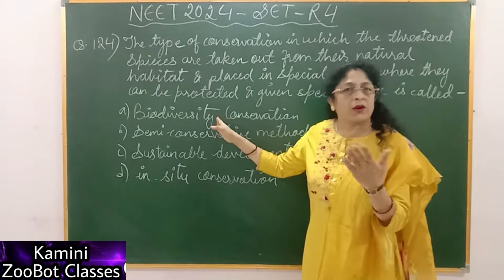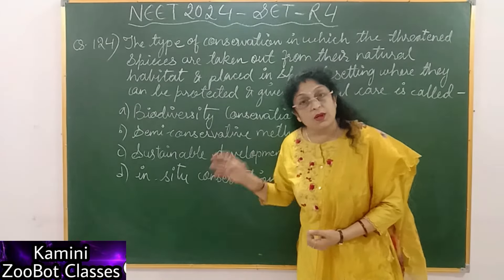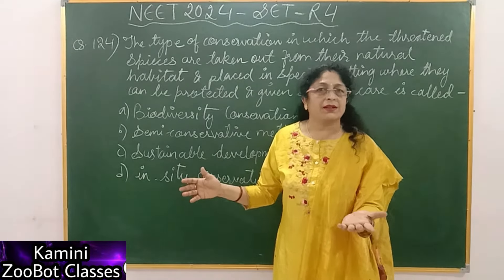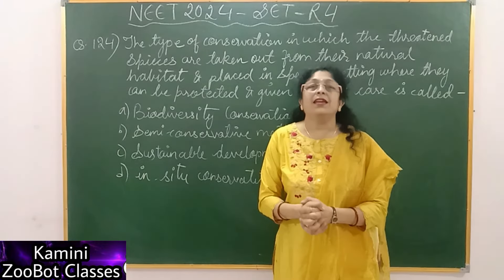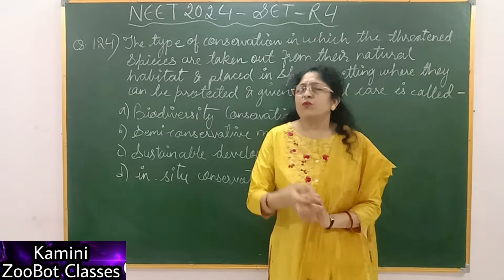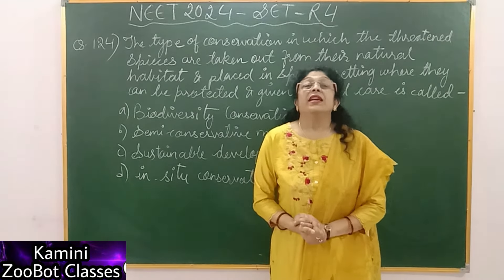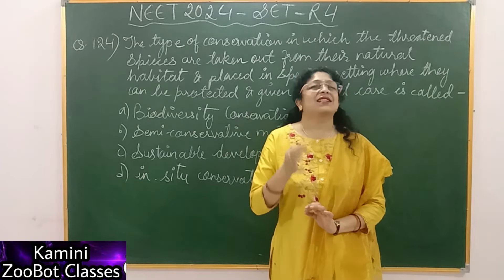This is a fact. Someone has added Biodiversity Conservation as an option. The question came from Biodiversity Conservation, then it was in-situ conservation and it will be in-situ conservation. Someone thought that when the convention on ex-situ conservation was held, the meeting was held in Johannesburg in 2002, in 190 countries.